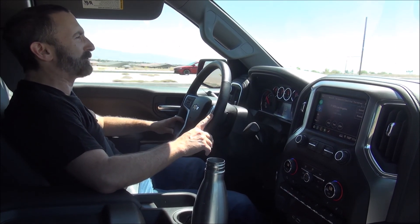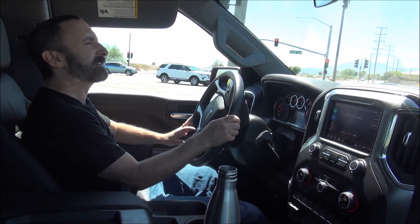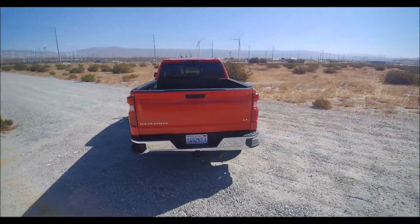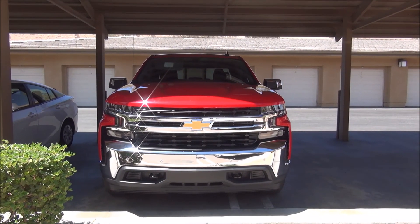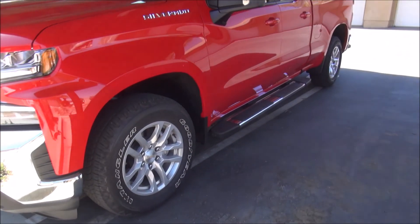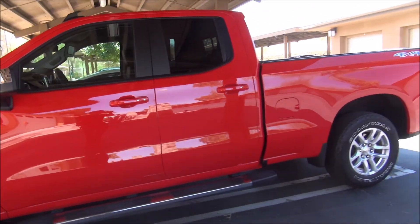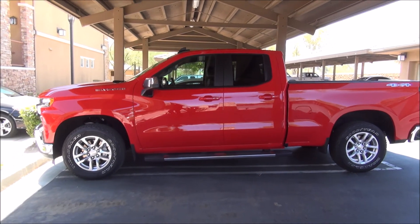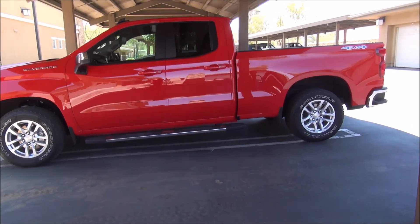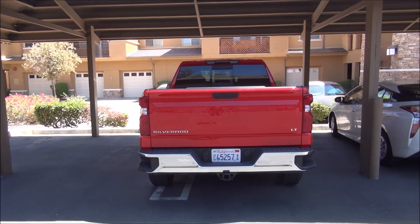Let me take you on a tour of the outside and show you what the Silverado looks like. Very imposing front end. You do have the optional side steps there. I like the wheels, and you can see the profile with the double cab and the full-size bed there. And here's the back view — you can see you've got the trailer hitch there. Really red, right?